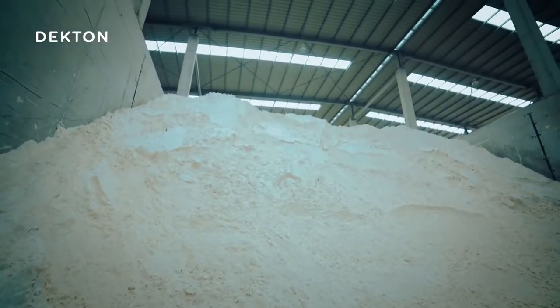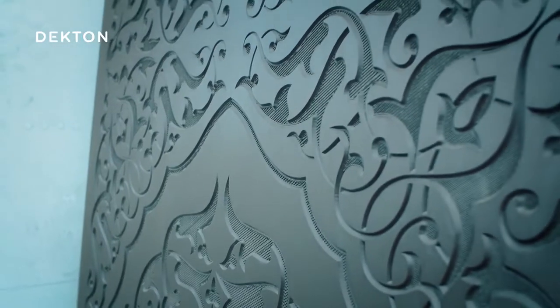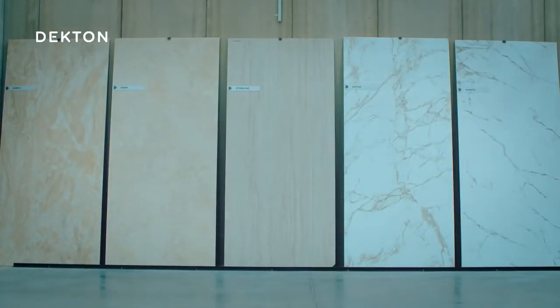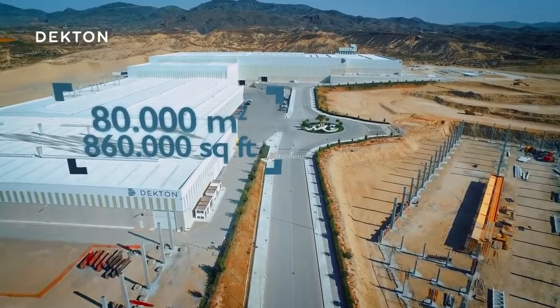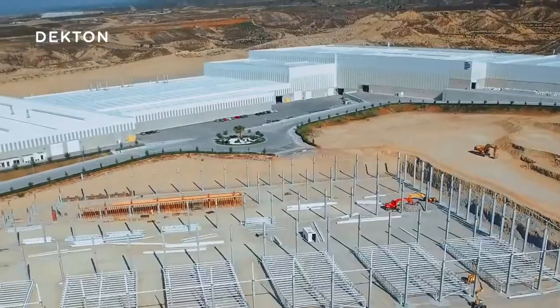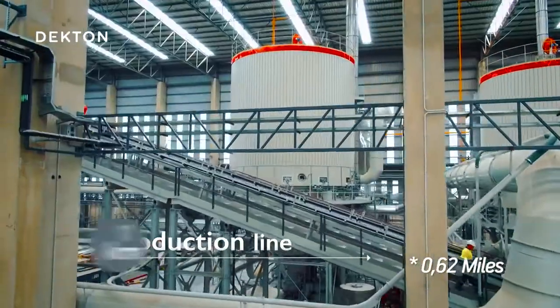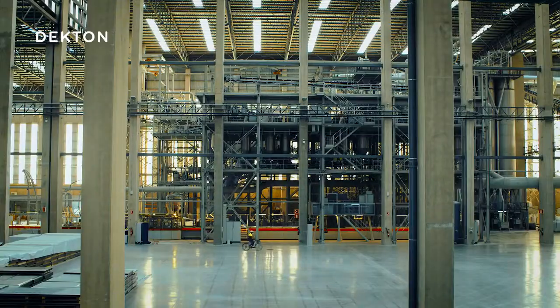This involved mixing more than 20 natural minerals in a patented process that relies on the most cutting-edge technology in the world. It all starts here, in this enormous factory of more than 80,000 square meters and a 1 kilometer long production line. But let's start at the beginning.